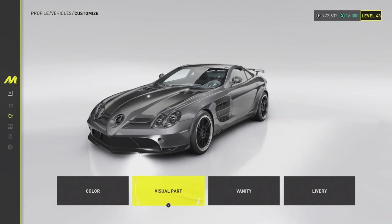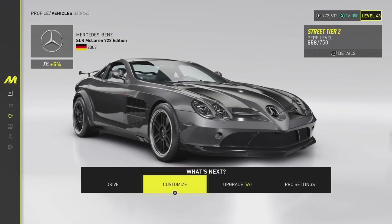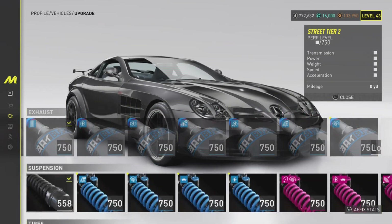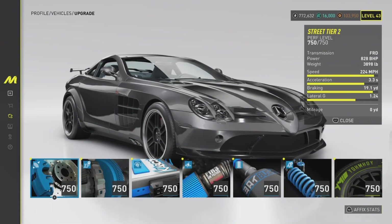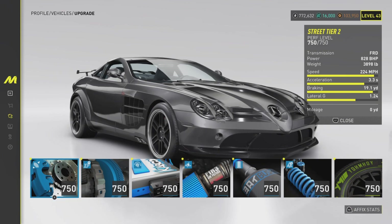I really like the back of this car. We'll go for the tinted rear headlights and no interior — that's fine. The front looks even worse now, but let's get into the performance. You can change the livery and vanity items too. This is a street tier 2 vehicle, so 750 parts all round — let's put them on.